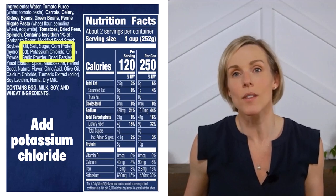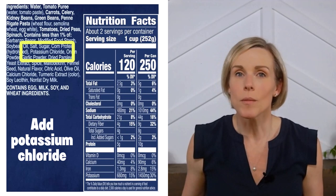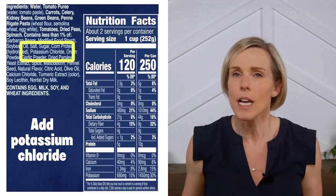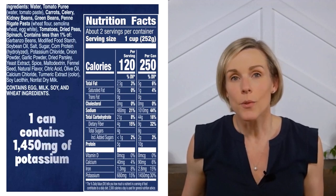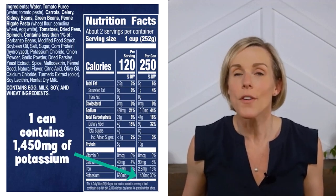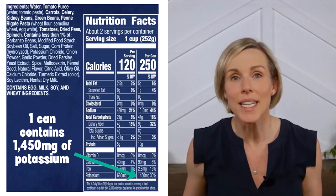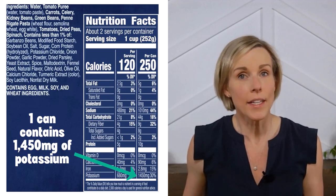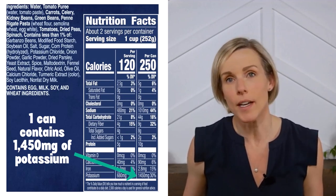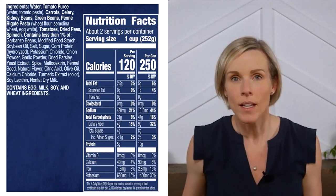The way they were able to reduce the sodium without the soup tasting terrible is by replacing it with potassium chloride. Potassium chloride is the main ingredient in a lot of salt substitutes. So anytime you see a food that is reduced sodium or low sodium, you should check how much potassium is in it. This one can of reduced sodium soup contains 1,450 milligrams of potassium — that's almost three and a half bananas' worth. Interestingly, the regular minestrone also contains potassium chloride, so it's not just the reduced sodium versions.